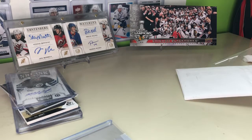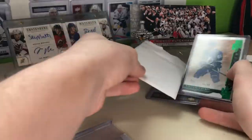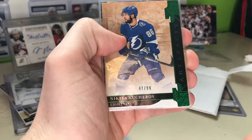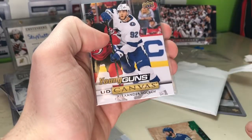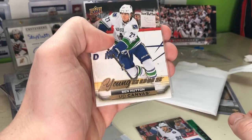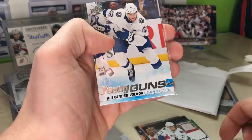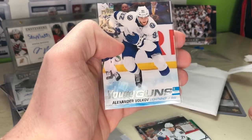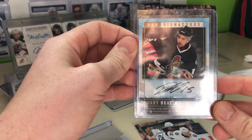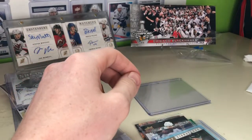Alright, let's get into it. We have a Kucherov numbered to 99 — it's a nice one. We've got an Alexander Volkov Young Guns Canvas — beautiful young gun. We've also got a Ben Hutton Young Guns Canvas, and then another Volkov Young Guns Canvas. The main part of this deal was this Danny Heatley card — beautiful card as well. A little choppy video overall, but able to get everything we needed.